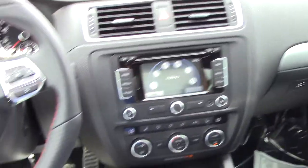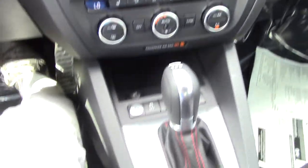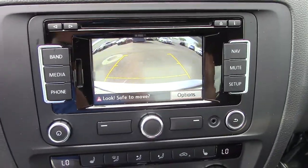It's got your navigation, it's got your Bluetooth connectivity on the steering wheel with the paddle shifters here. Your dual climate control, push button start, backup camera — I'll turn that on there. There's your backup camera.